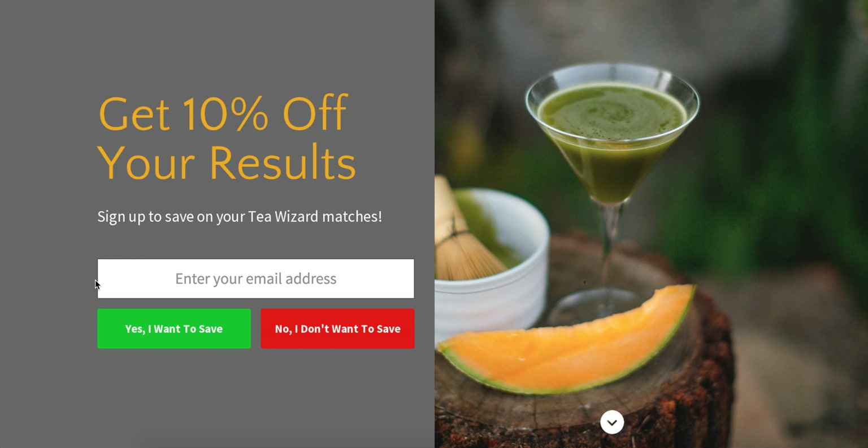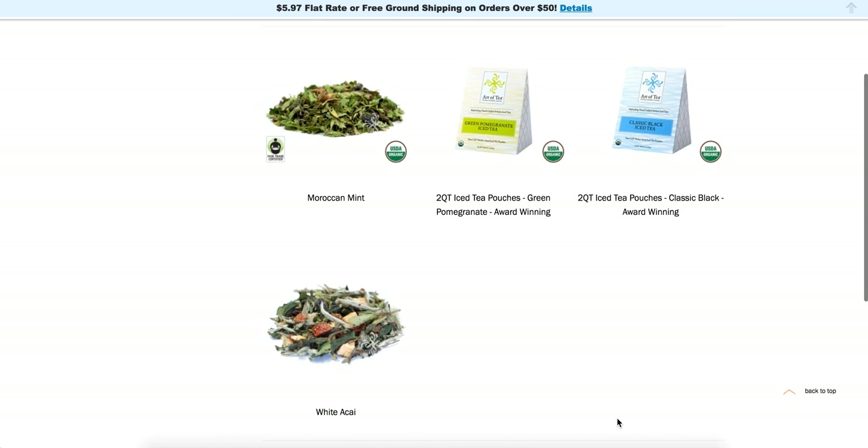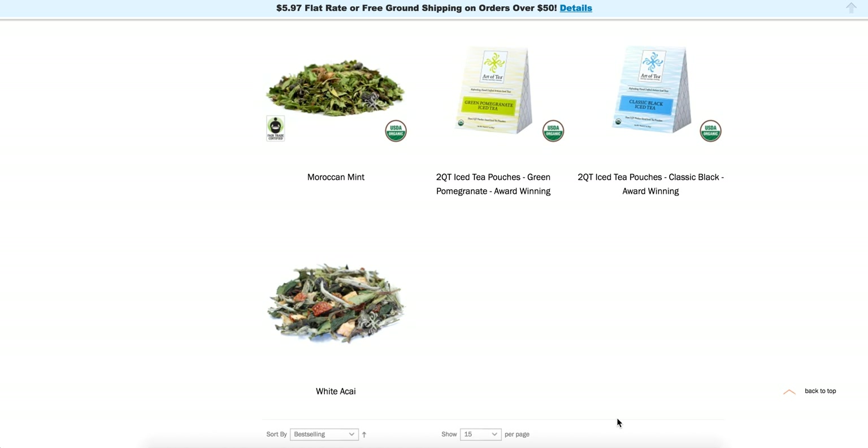And here are my results. There's an email capture — 'Get 10% off your results, sign up' — and you can choose whether or not you want to opt in. By saying 'No, I don't want it,' most people are going to say 'Yeah, give me that 10% off.' Or you can just scroll down and see your results. Based on what I said I like, here are my results — now I know these are the three teas I'm going to like. The goal is to get specific products in front of your users instead of having them wonder what they might like. If you can guide them through it — hence Guided Selling App — this will give them a much better experience.